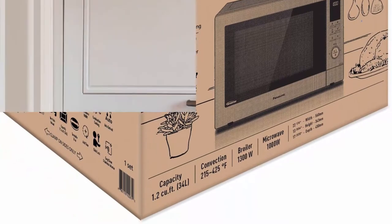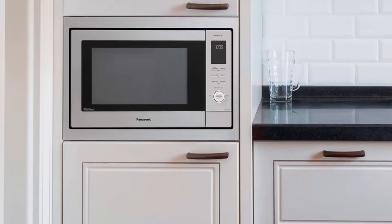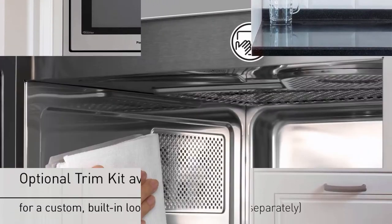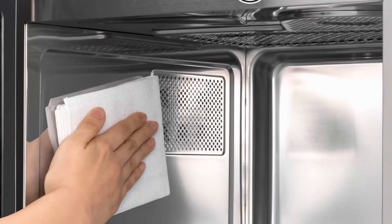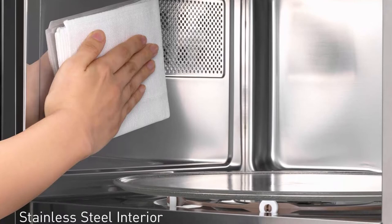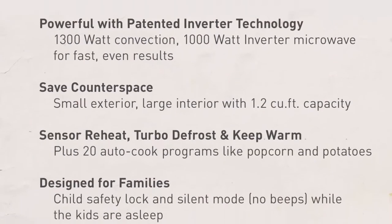The ultimate all-in-one multi-oven — it's a countertop microwave, broiler, air fryer, and convection oven all in one. Use each function alone or combined for delicious meals every time. Healthy air fryer mode quickly circulates hot air around food, producing crispy, brown results with no preheat required.